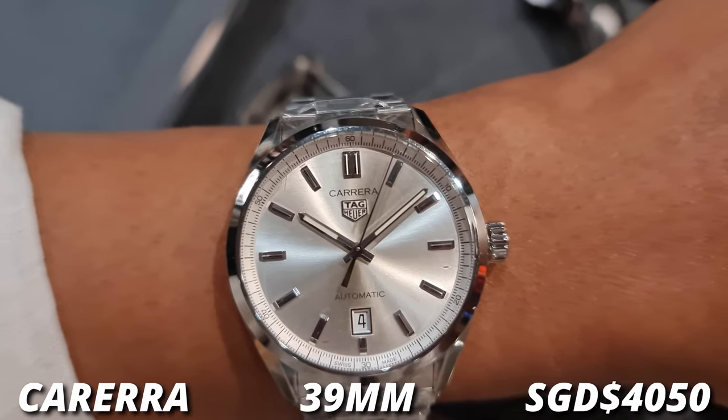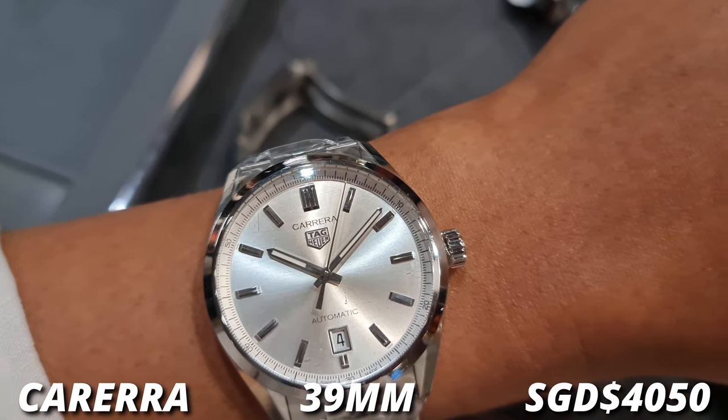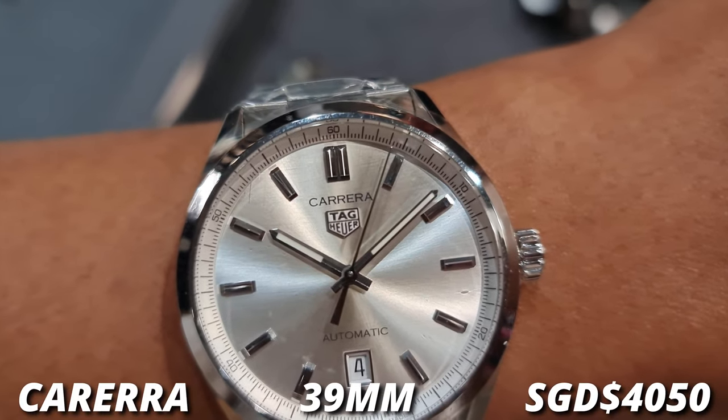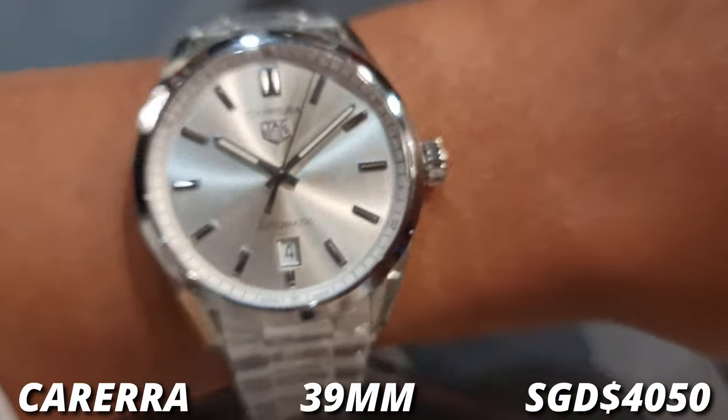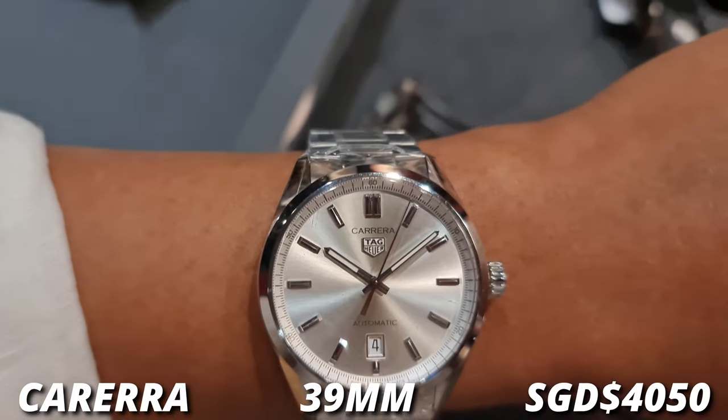At this size and at this price, you can't really go wrong with this watch. It's just a simple, no-nonsense, classy-looking watch that you can wear pretty much everywhere. So maybe if you like The Gray Man that much, you can consider getting this.